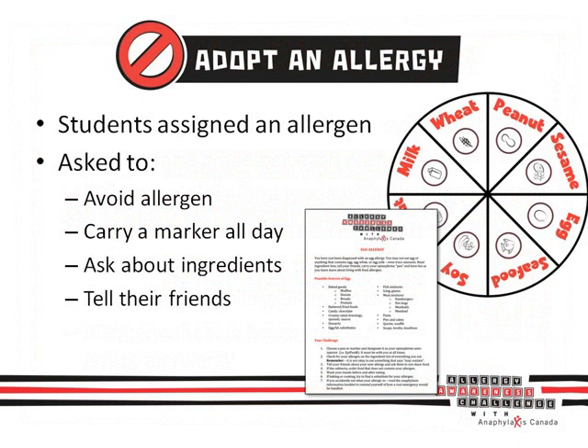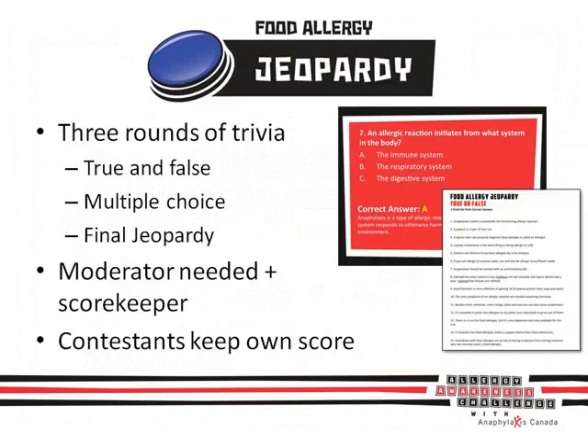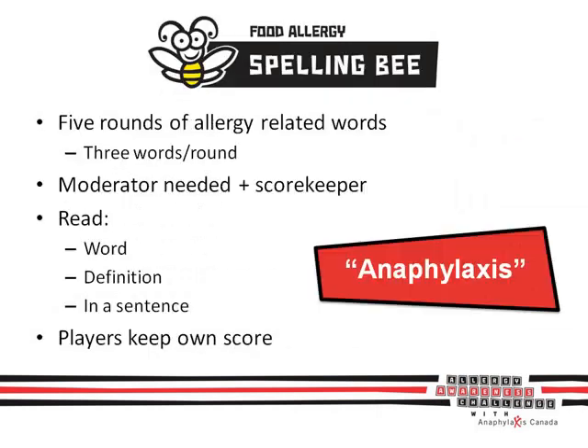The first challenge is Adopt an Allergy for a Day. Students are assigned a food allergy after they spin the wheel of allergens. They are asked to avoid the allergen for a full day as they carry a marker around like an EpiPen or a deck of cards like an Allerjack, while checking ingredient labels every time they eat. I'll take anaphylaxis for 500 — that might be one of the questions in Food Allergy Jeopardy, a three-round trivia competition where students will learn a ton of neat facts about allergies. You'll be given a PowerPoint presentation with all of the questions, as well as a master answer list. Playing the Jeopardy TV theme song is optional. The Food Allergy Spelling Bee is a challenge that will really test your school — you thought the word anaphylaxis was tough to spell, wait until you try the words in these five-round challenges. Students will learn about these new terms through their definitions. Good luck.